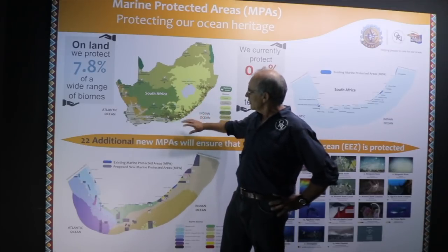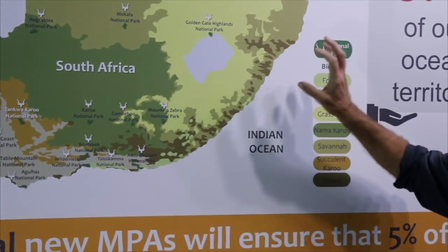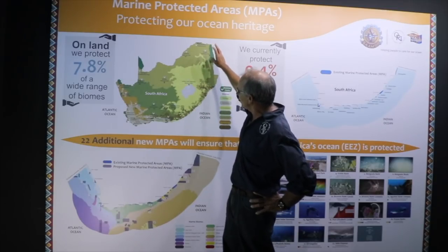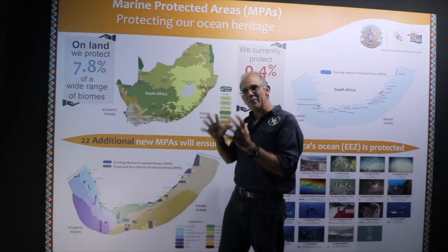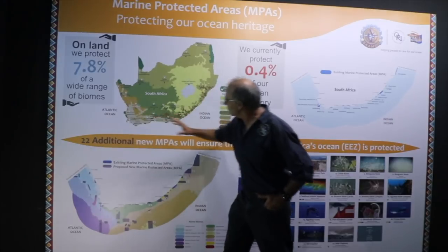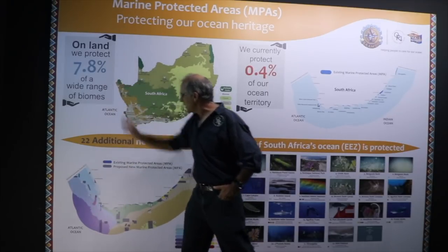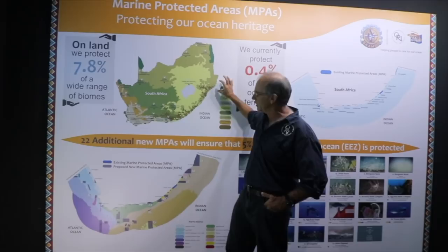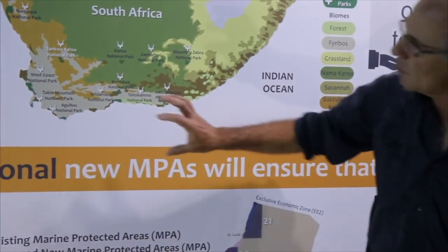If you look at the land, you go from the coastal plains and coastal forests up into the grasslands, up into the mountains of the Drakensberg - we need a network of protected areas to adequately protect South Africa's biodiversity. We've got Kruger National Park, Mountain Zebra, and different biomes that are protected. In the same way at sea, we need protection all around the coastline because we've got a warm Agulhas current sweeping down here and a cold Benguela current coming up the west coast, with warm temperate, mixing, and cool temperate zones.